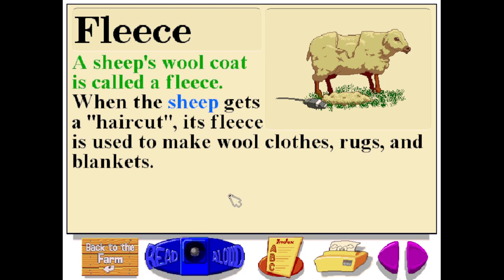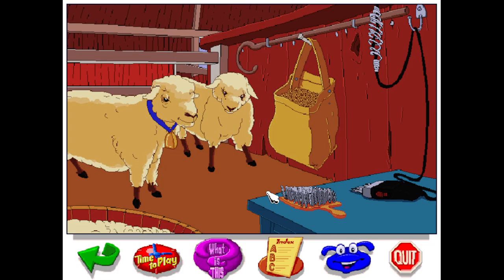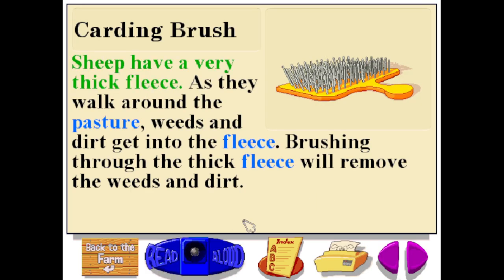A sheep's wool coat is called a fleece. When the sheep gets a haircut, its fleece is used to make wool clothes, rugs, and blankets. Sheep have a very thick fleece. As they walk around the pasture, weeds and dirt get into the fleece. Brushing through the thick fleece will remove the weeds and dirt.